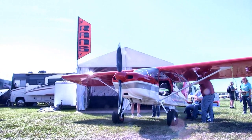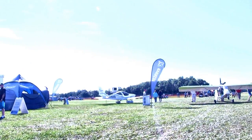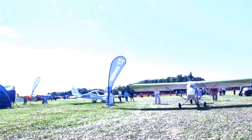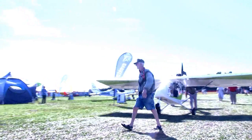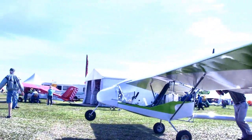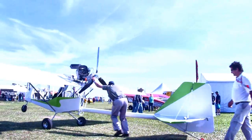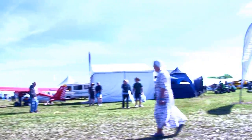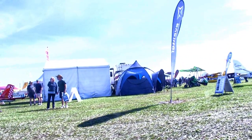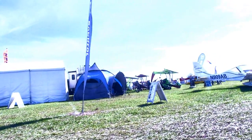Here comes the CGS TriStar — this is CGS Aircraft's single-seat Firefly, which is the Part 103 version, but this one's got a nosewheel on it. You can fly this aircraft both ways — as a taildragger or as a nosewheel. So for those not sure about taildraggers, that might be a great choice. It's an excellent price point from a reliable, well-known company. Pretty much can't go wrong with a CGS, in my opinion.